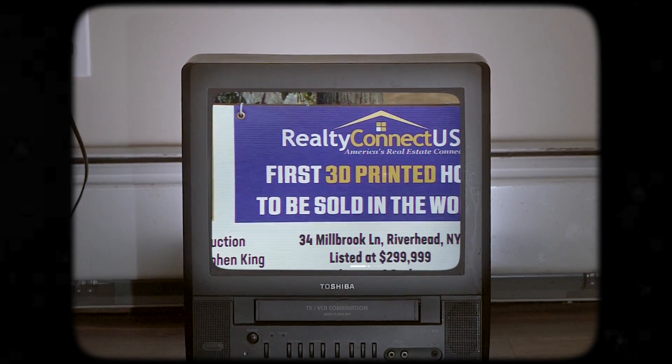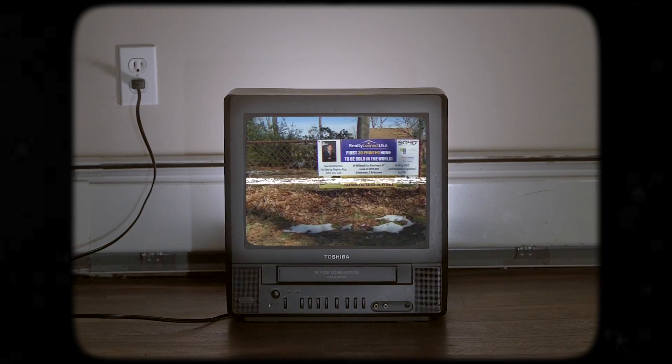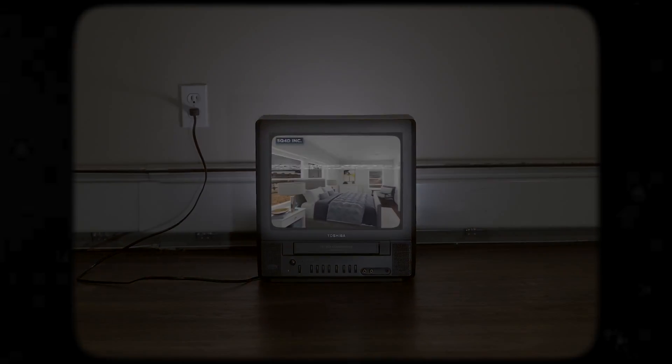The company now has the permits to build on this site down the road — the first 3D printed home for sale to the public, at 1,500 square feet.